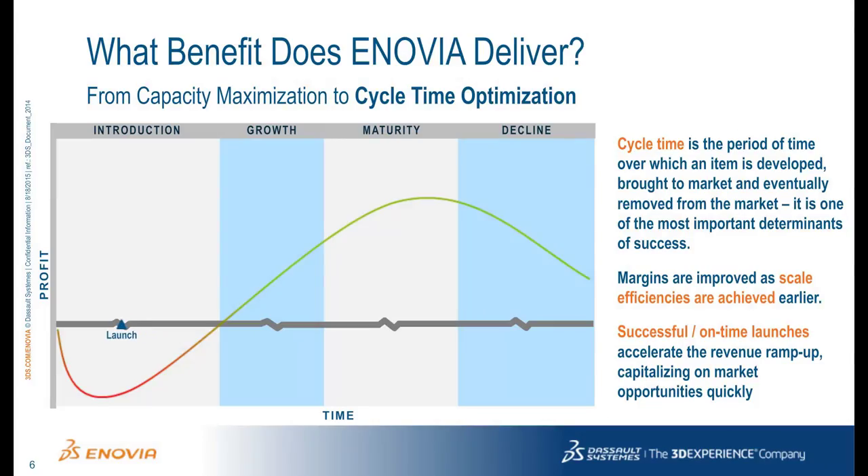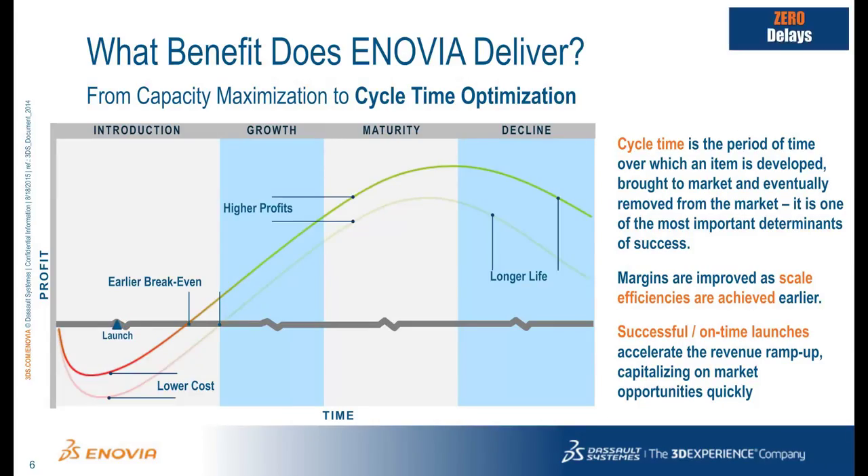If product development management processes are adopted that allow cycle times to shrink, then product launch occurs sooner, which allows revenue to also be obtained sooner. This profit curve shifts left and can even increase because the company is able to capitalize on market opportunities sooner before competition can react.